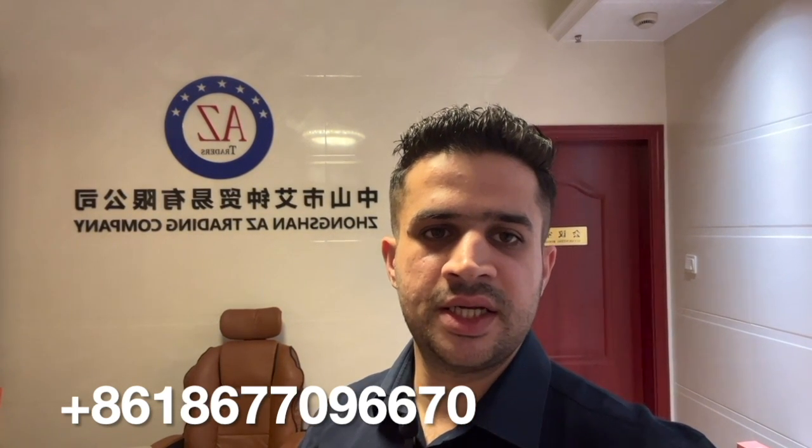Hi there, assalamualaikum. My name is Sayed and I'm from AZ Lighting Company, China. In this video we will show you the first floor of our factory where we are manufacturing solar street lights, solar panels, solar LEDs, and the process from finishing product to export. We will explain everything from China to your country, so watch this video till the end. If you're interested in doing business from China, do contact us.